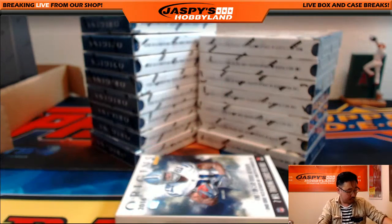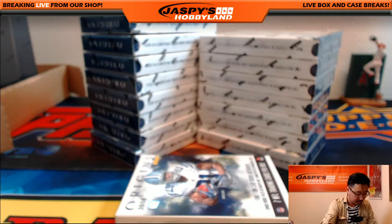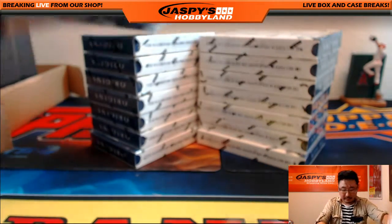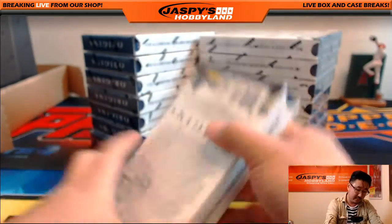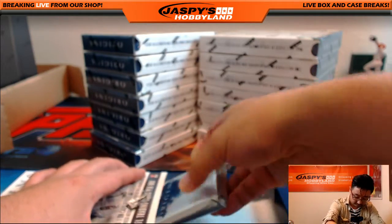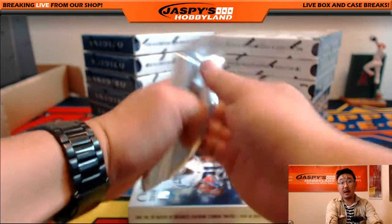Nice Carson Wentz. Nice Elemental Materials Jordan Reed right there as well. Let me find a place to set all these aside. That's a good start — this could be the beginning of a pretty hot case. All right, next one.